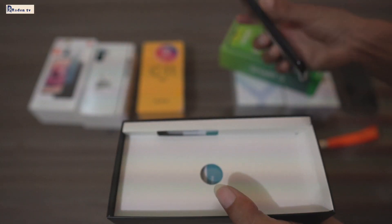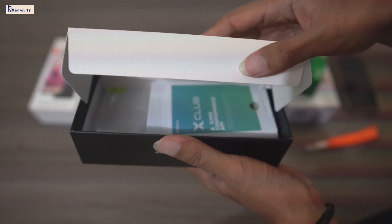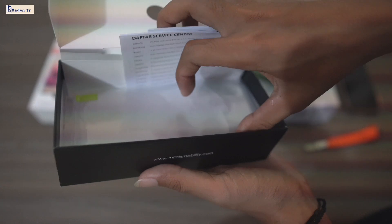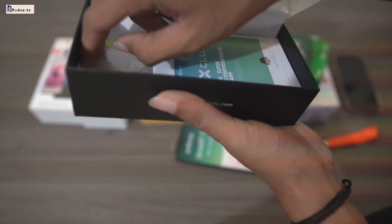Ini sponsor yang mengasih kalian hadiah, ya. Doakan Raden Slower semakin sukses, karena sekarang mau buka cabang lagi. Raden Slower mau buka cabang di RC3, ya, guys. Ini charging-nya, ini tempered glass-nya, ya. Ini charging-nya di dalam, ya, guys.